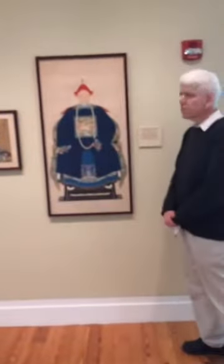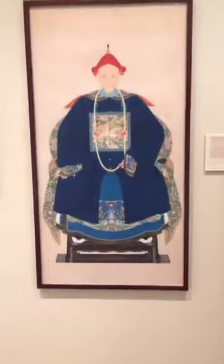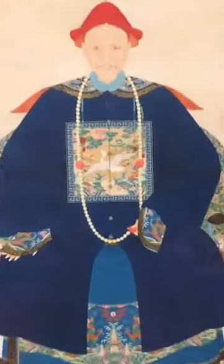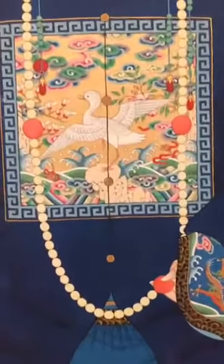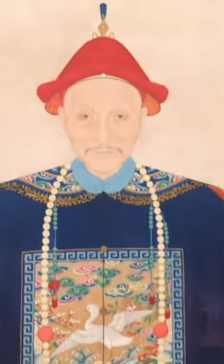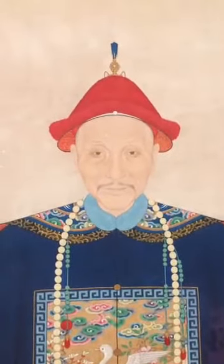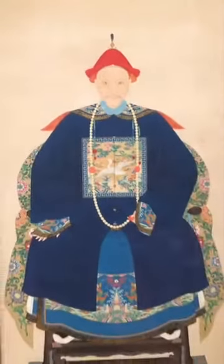This is a portrait of a fourth-ranked official, and you can see how the buchi would have been applied to his outer robe. It also shows his rank in his cap — he's wearing a special hat with red silk fringes and a gem at the top, and the color of the gem would have also indicated his rank. So it was really telling you who this person was.